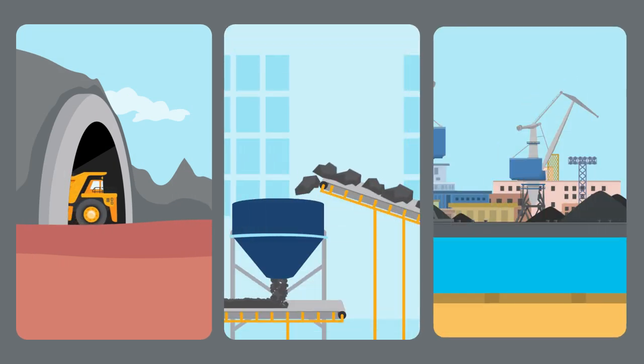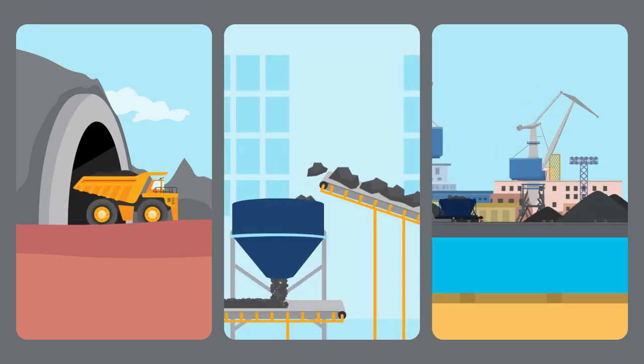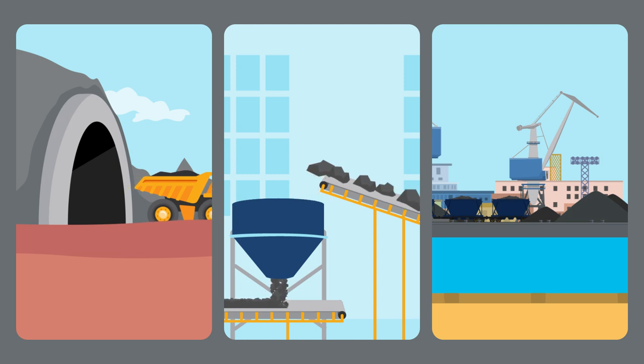Let's follow the product journey of ore from the ground to the off-site transport terminal and see how Cisco wireless technology ensures the process is safer and more efficient.